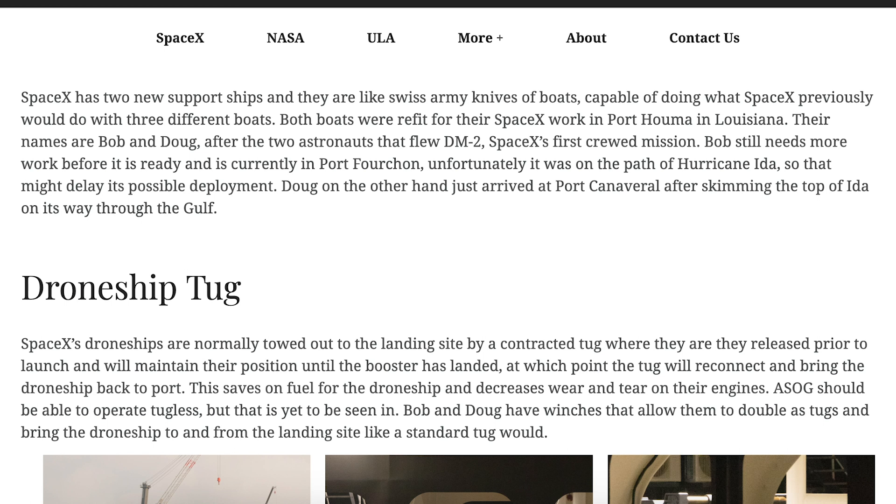The article says SpaceX has 2 new support ships and they are like Swiss Army knives of boats, capable of doing what SpaceX previously would do with 3 different boats. It also says Bob still needs some more work, but Doug on the other hand just arrived at Port Canaveral after skimming the top of Ida on its way through the Gulf.